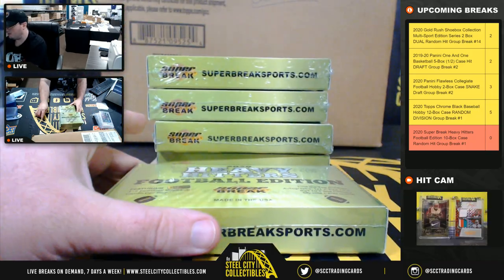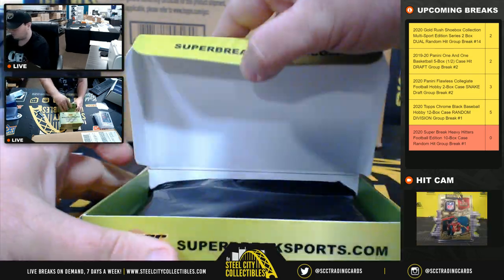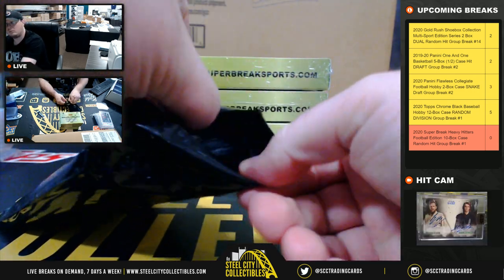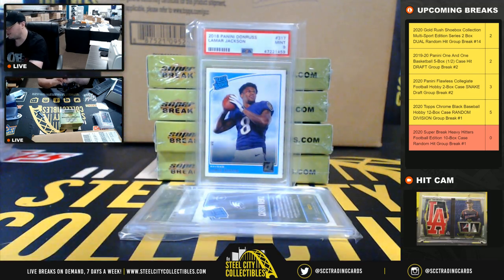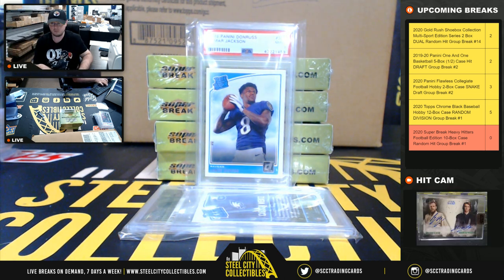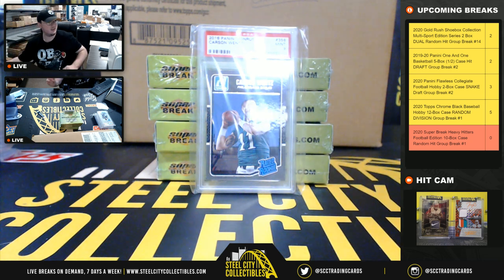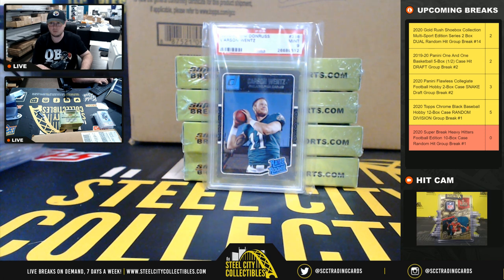Box number six. 2018 Panini Donruss Rated Rookie, PSA 9, Lamar Jackson. And a 2016 Panini Donruss Rated Rookie, Carson Wentz, PSA 9. 2019 Panini Donruss Rated Rookie, PSA 10.